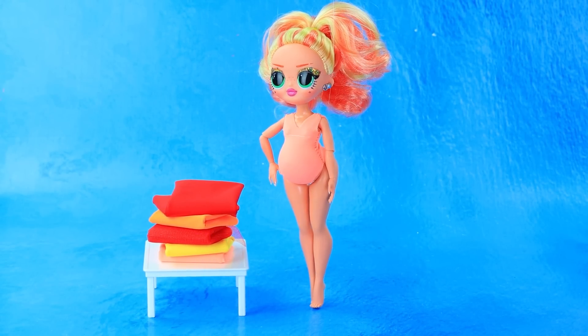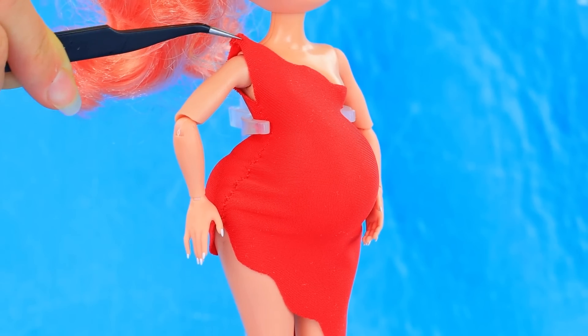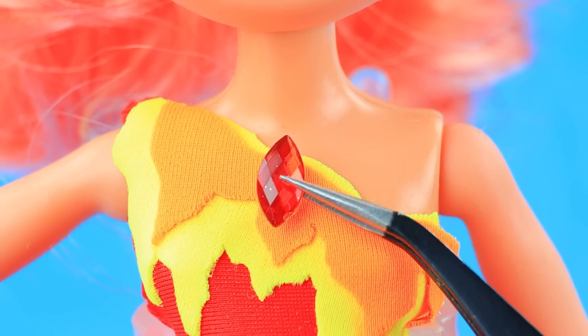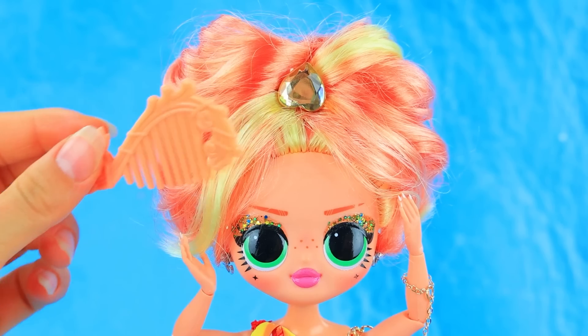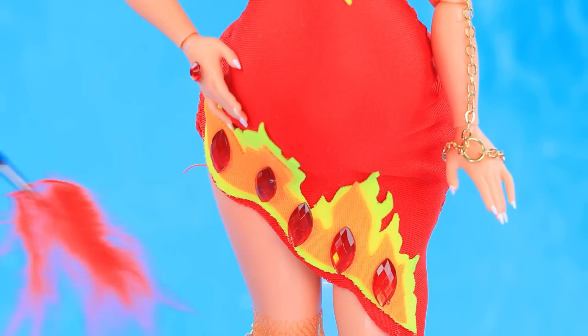Daddy Lou, can you make me a new outfit? I love warm colors. Fitting dress, decorate with flames. Hearts tinkle on the feet. Great hairstyle. Feathered them.